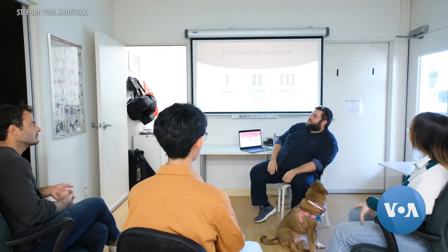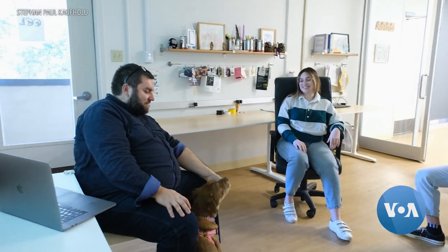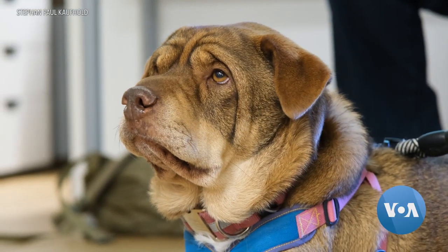Federico Rosano, professor of cognitive science at the University of California, San Diego, is conducting a huge study on the use of recordable buttons between people and their pets. Just like any tool, not everybody needs to use it or wants to use it. But for some people, for some animals, this could be useful.